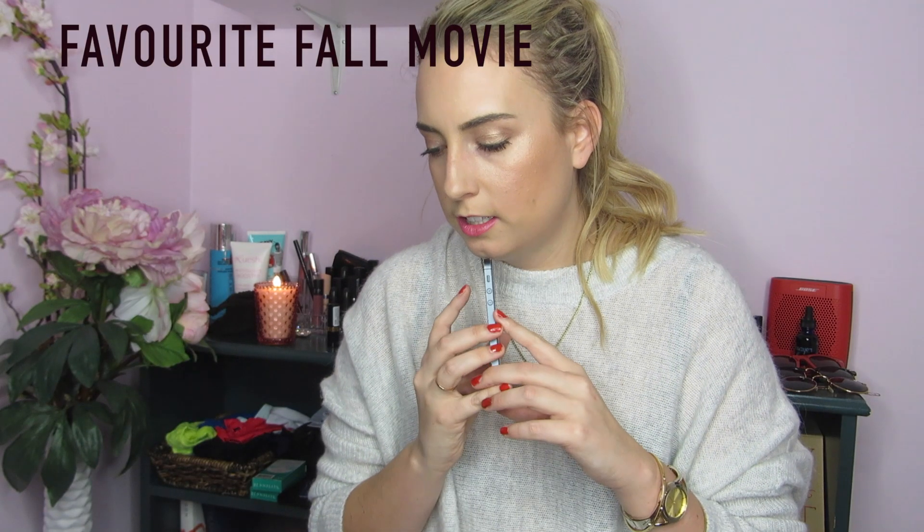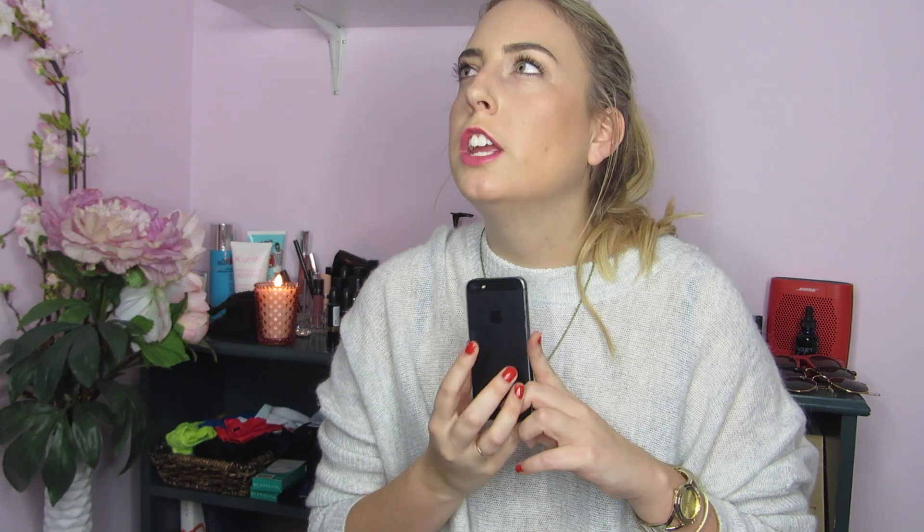Favorite fall movie. I'm not a big movie person. Like I don't really like movies. Maybe a scary movie, like Halloween — I used to really like the Halloween top movies. But also Disney when they used to play those fall specials — those were sweet. I think they still play sometimes. But yeah, it's a hard one. I don't really have a favorite fall movie.